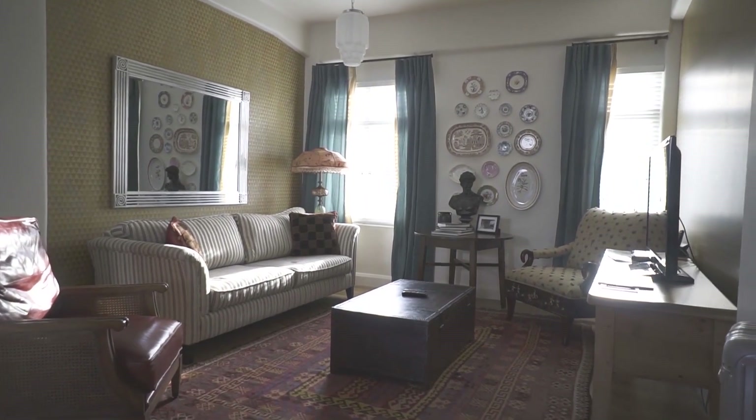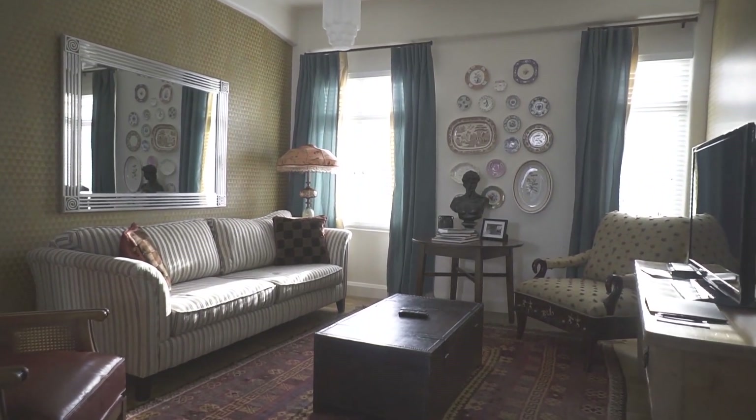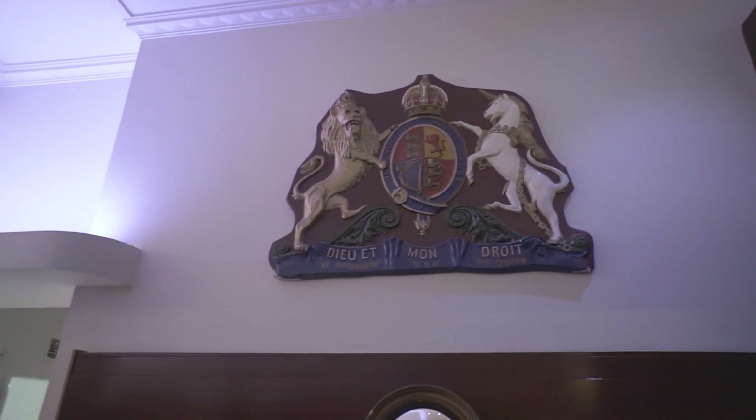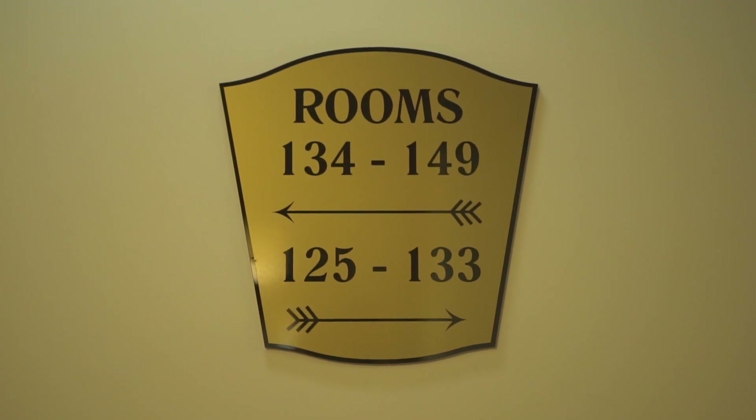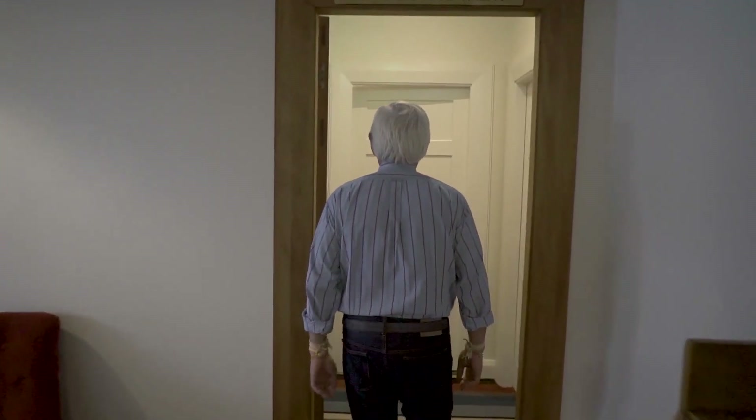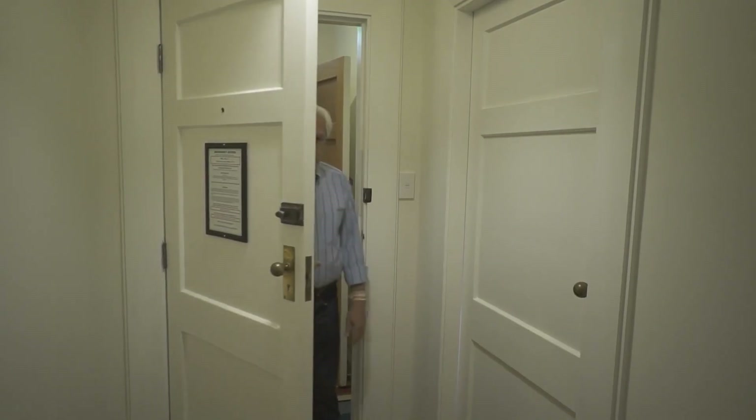I'm billeted at the Art Deco Masonic Hotel in downtown Napier where I booked the Art Deco apartment for myself. I've heard so many great reviews about it. Let's see how grand it is. Wow, I have a corridor — this is a portent of good things to come.